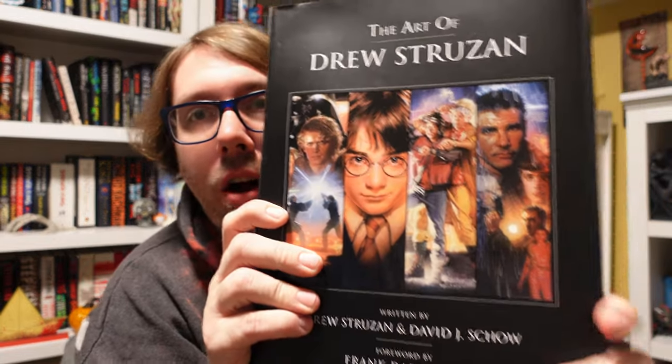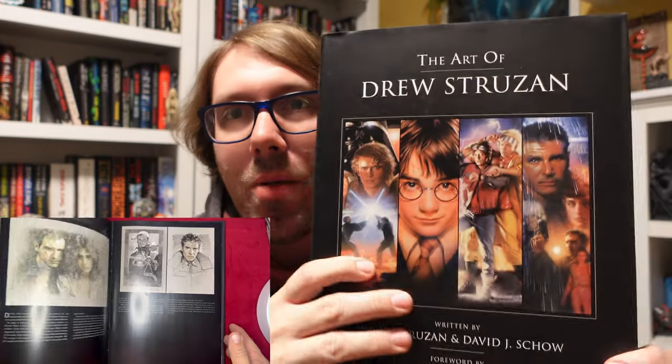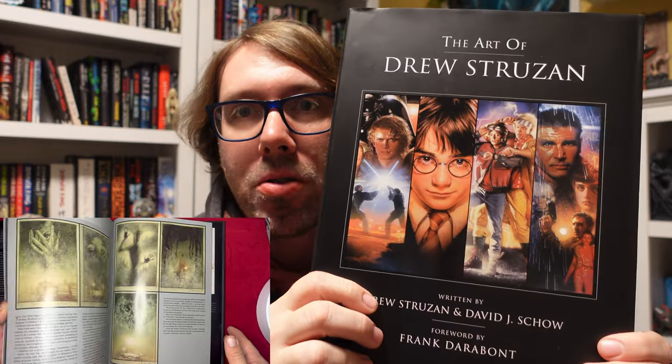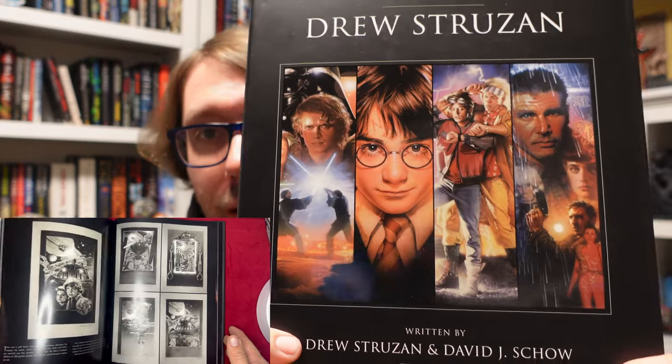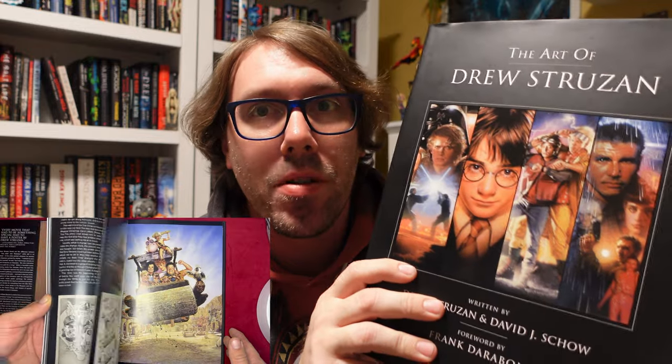But the next book, which is awesome — The Art of Drew Struzan. So, as you know, I'm a big poster guy. I would say Drew Struzan is the GOAT. He is the greatest of all time when it comes to movie poster artwork. You look at the stuff there on the cover — that's all him. He has done some of the most iconic posters of all time, and a lot of this stuff — when you think of the movies, some of the first images that pop to your mind are these posters.